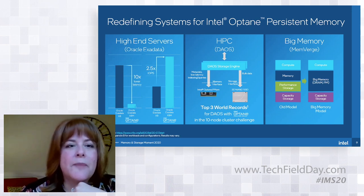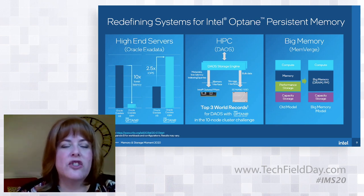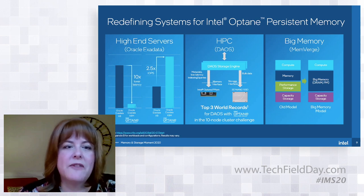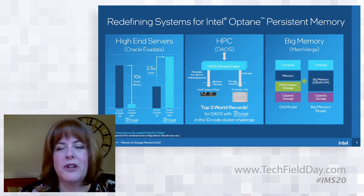Those cache flushes can impact performance because the application often has to wait for the flush to complete before it can move on. This new EADR feature will be available on Ice Lake OEM platforms and requires the OEM to provide some power capability so there's time to do the flush. Once applications detect that EADR is available, they can avoid the waits entirely — they skip the cache flushes and know the system will do them automatically, even if it experiences a power failure.